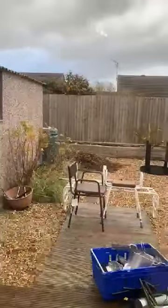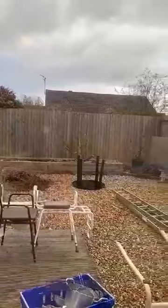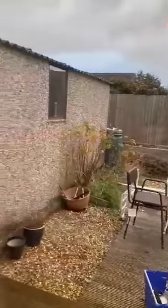At the moment we're in the middle of just clearing, but as you can see it's a low maintenance garden, fenced in on all sides. We've got a detached garage as well, with a standard up and over door.